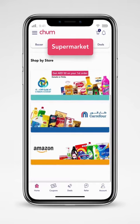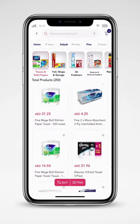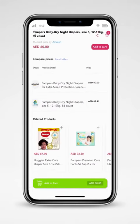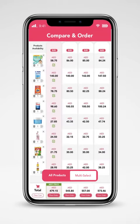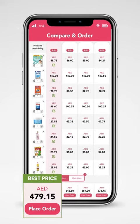Head over to Supermarket — it has never been done before. We compare prices of individual products but also compare the entire shopping cart. Use the multi-select option to ensure the best availability and prices.